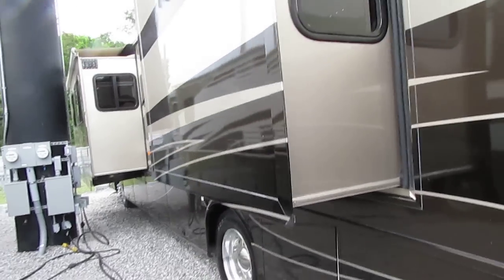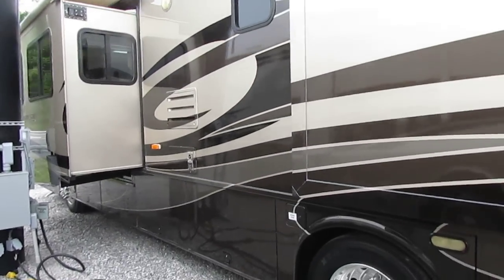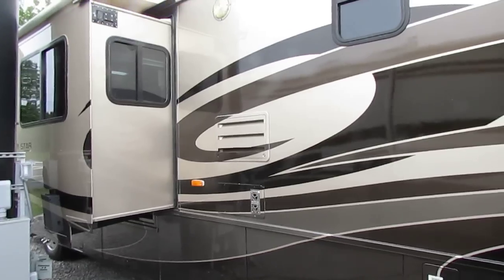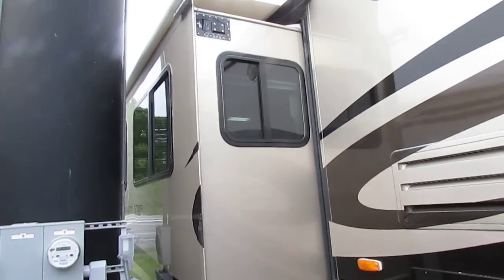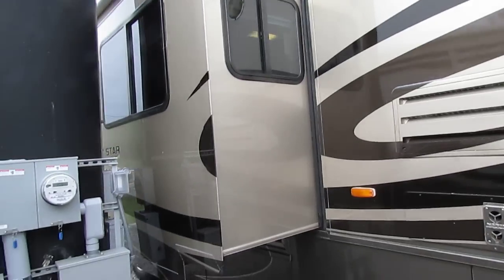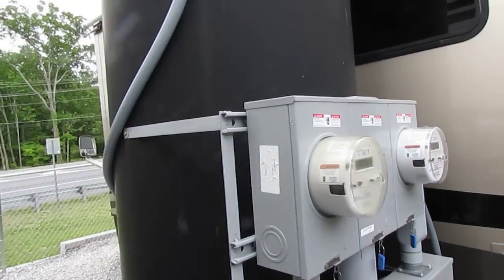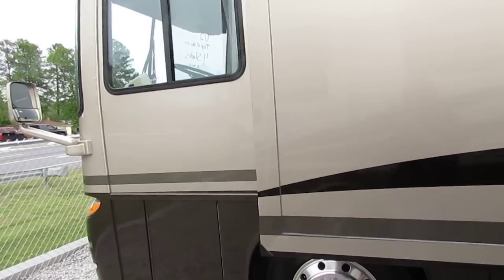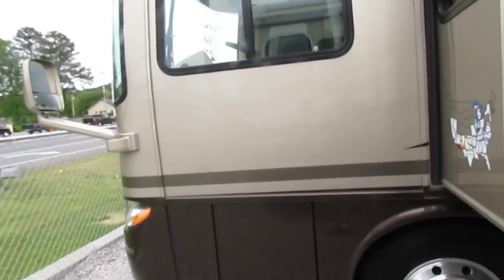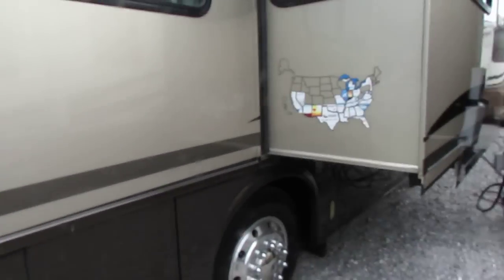This motorhome will run 80-85 miles an hour all day long without even breaking a sweat. Beautiful RV, and really neat how we got it. Two weeks ago this was sitting on one of our competitors' lots for $104,000. That competitor, who happens to be a friend of ours, got into some financial difficulty and had to liquidate about eight or nine Class A motorhomes. We bought all eight or nine of them for pretty much pennies on the dollar because they had to come up with some money.